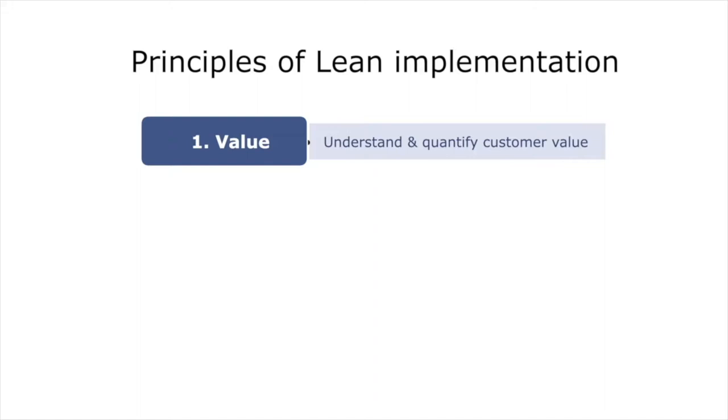The first of these principles is that before you design or amend any process, you get a clear and quantified understanding of what it is your customer values in your service or product. In other words, you put yourself in the shoes of your customer before designing or amending your process.